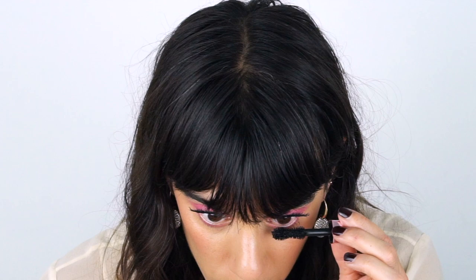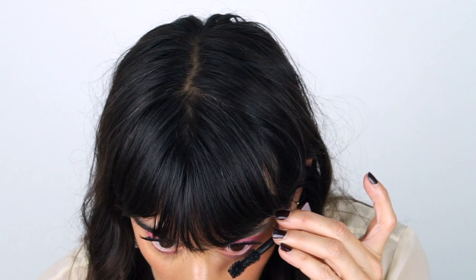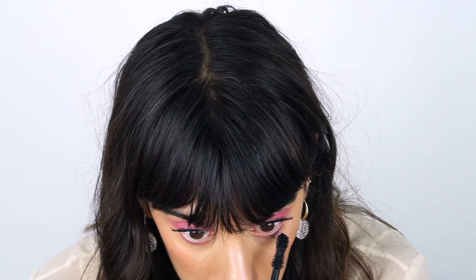Let it dry, apply, let it dry, apply — building it up little by little will take a while if you want a very intense lash look, but it's so pretty. Do be careful using this on your bottom lashes because the brush is so big it can get a bit messy and smudge. If that happens, just wait for it to dry and clean it up with a brush or a Q-tip.